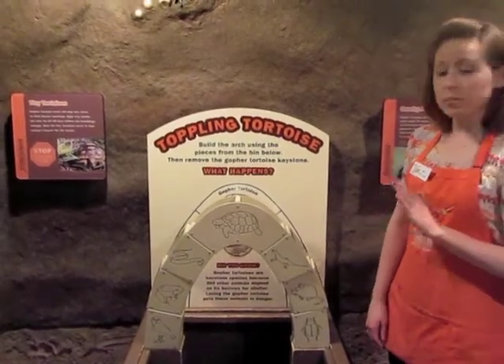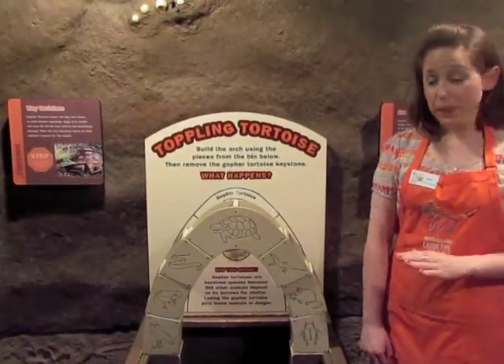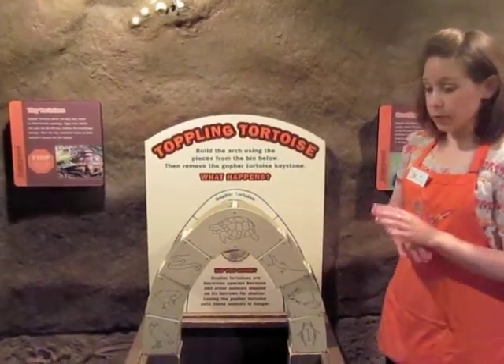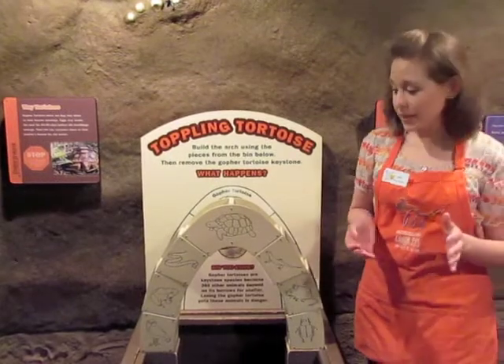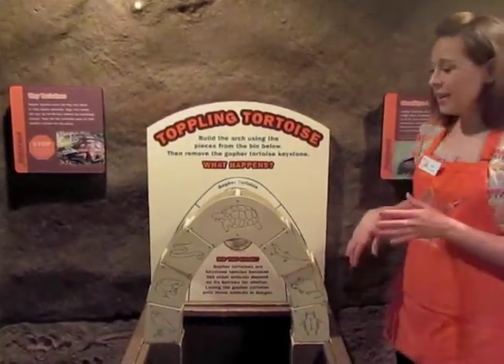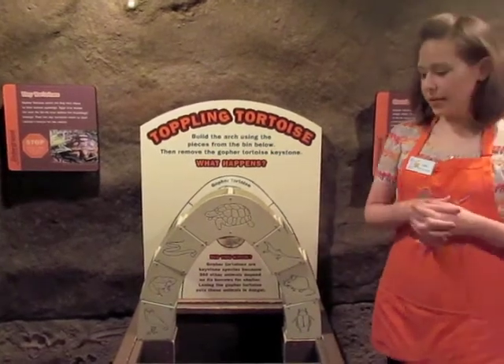The gopher tortoise lives in burrows that it digs in the earth. The gopher tortoise is a very important species. The burrows it digs provide a home for 360 other animal species, like snakes, frogs, even mice. The gopher tortoise is called a keystone species for that reason.